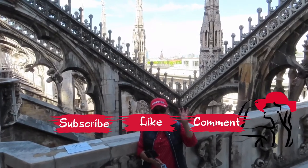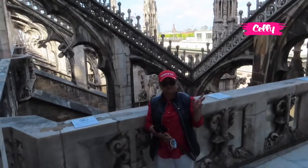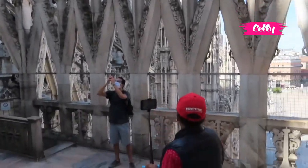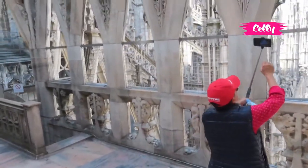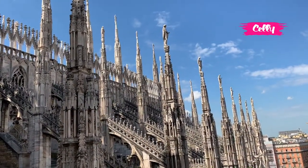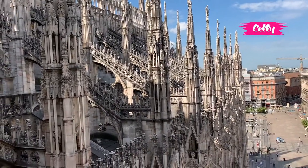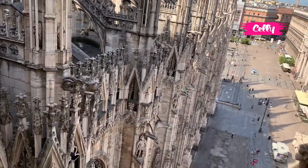Hai teman-teman, sekarang saya sudah berada di atas dan dua lantai lagi saya sampai di atap katedral ini. Dan saya akan ambil gambar sebelum saya naik ke atas.